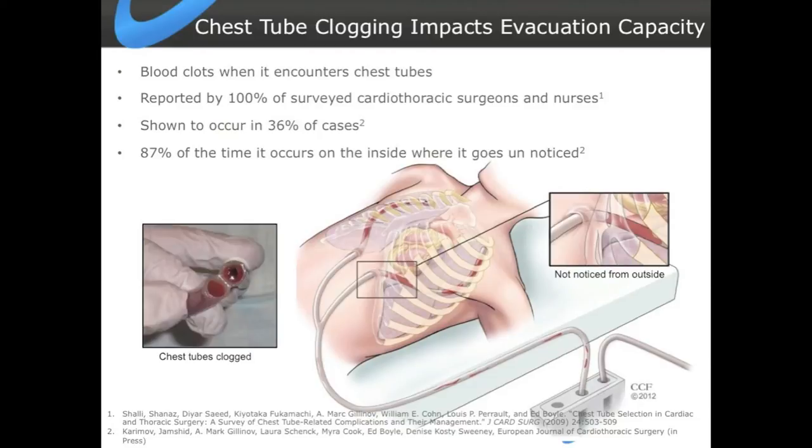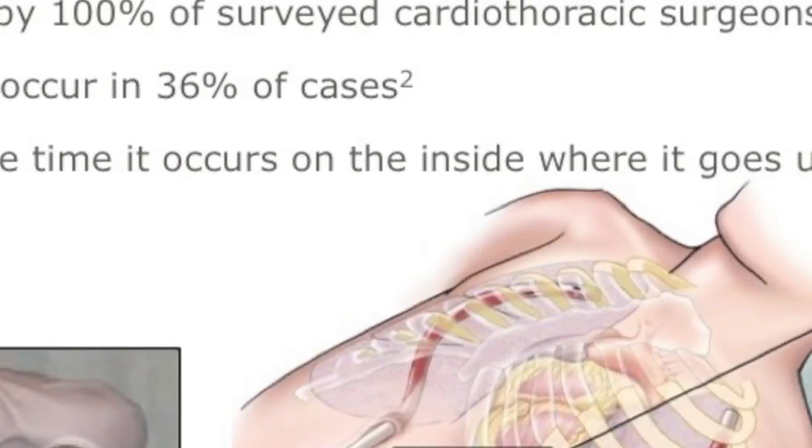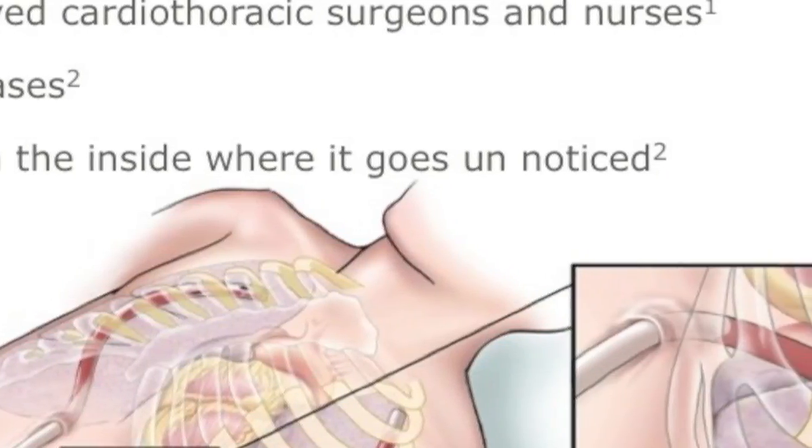One of the most critical factors in whether you end up with reduced evacuation capacity is whether the chest tubes clog up. This is something almost all heart surgeons and nurses are aware of. A study done at the Cleveland Clinic by Dr. Gilnoff's group showed this in at least 36% of their patients — and these were elective, first-case-of-the-day patients, not the more complex ones. Interestingly, about 80% of the time the clogging was on the inside of the tube where it couldn't be seen from the outside.